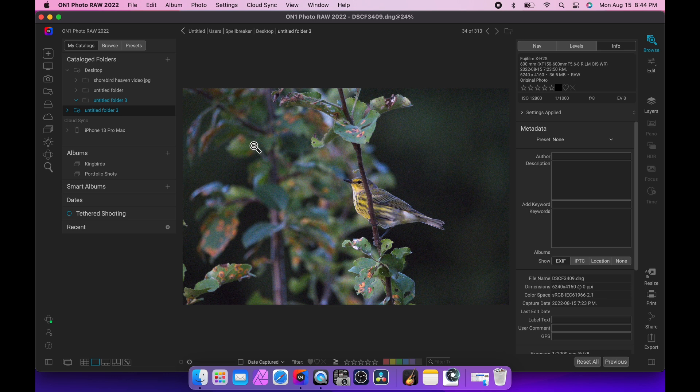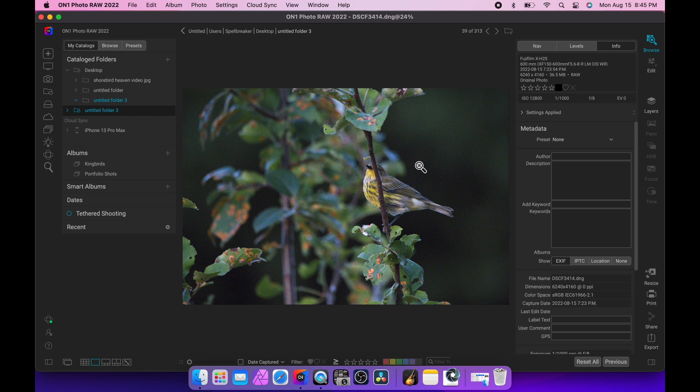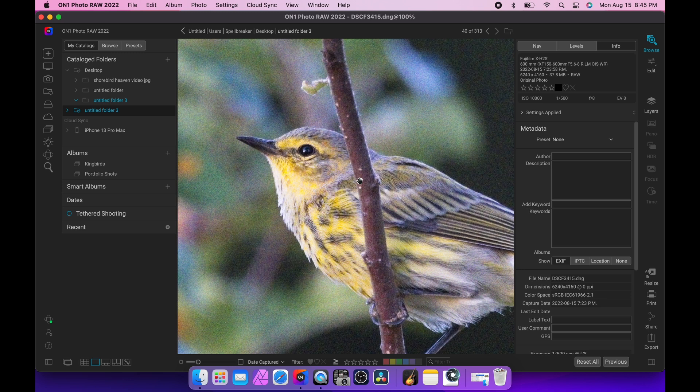If we want to talk about autofocus on the bird — trying to keep this video from being too long — but even as the bird moves, the eye stays tracked. No problems, never lost focus once.